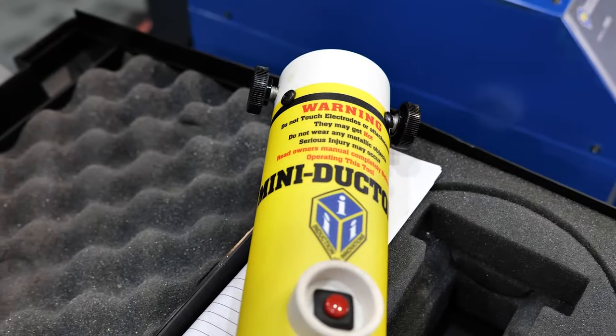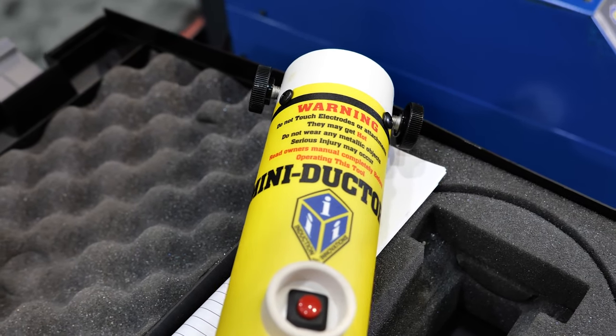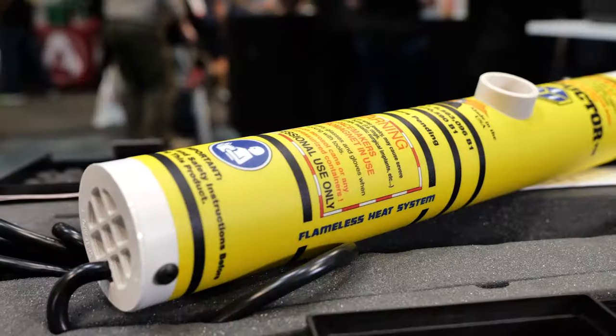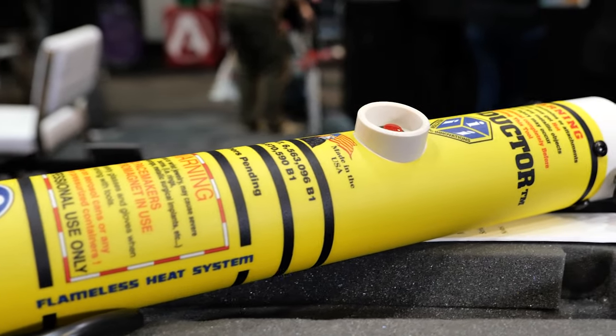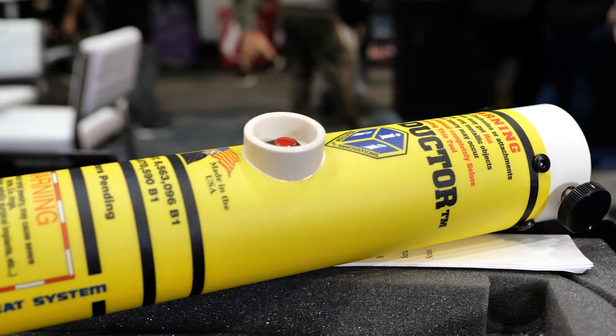In 2004 we brought out the original Miniductor. It was designed to run at a thousand watts. We downsized it from our original inductor model because we wanted to put a more handheld accessible version out there for auto mechanics.